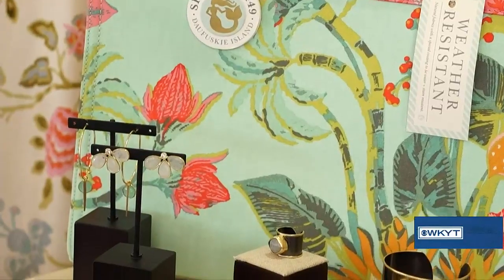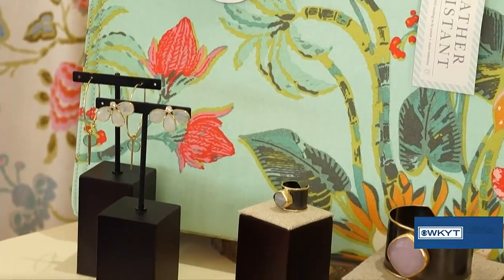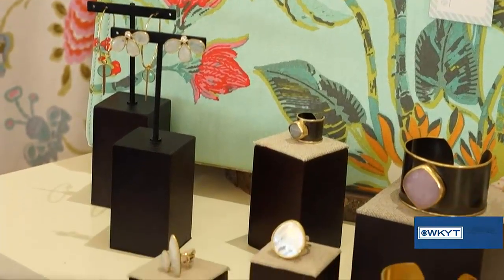I did want to talk about a brand new jewelry line we have. We're so excited to introduce it. The designer's name is Alyssa Bass. She made Oprah's O-List, so you know it's going to be a hit.